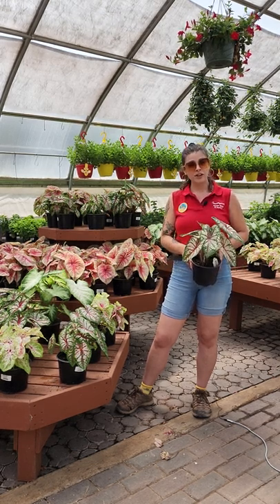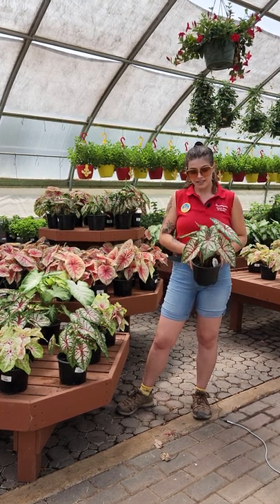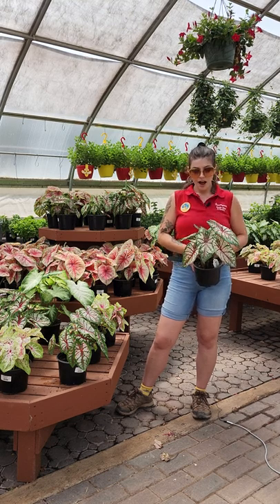They like moist soil, so as soon as the soil feels dry to the touch you can give it a water. They're something nice that you can add to your shady areas to add some color.